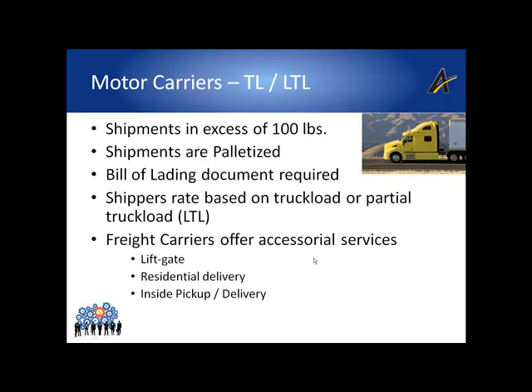The BOL serves as a document of title, a contract of carriage, and also as a receipt of goods by the receiving party. The carrier can only deliver product to the receiving party defined on the BOL. Like parcel carriers, motor carriers offer a wide assortment of accessorial services. Accessorial services are additional fees added to the base rate and include services such as delivering to a residential address, delivering within an urban zone, providing a lift gate for load and/or unload, and many others.